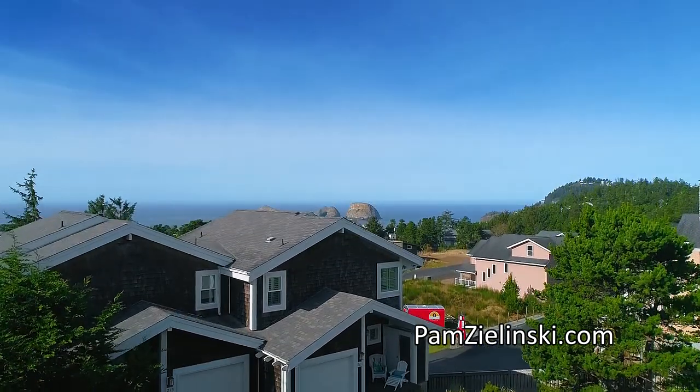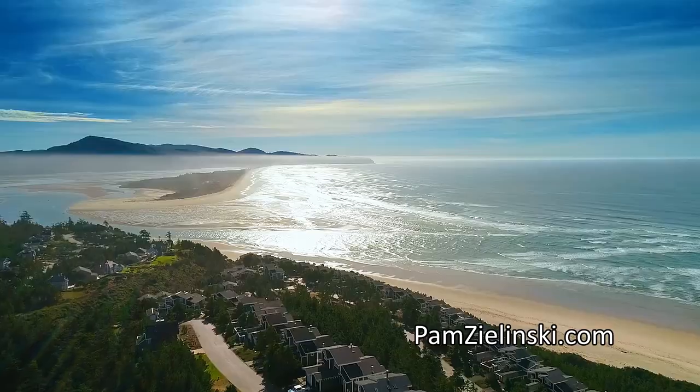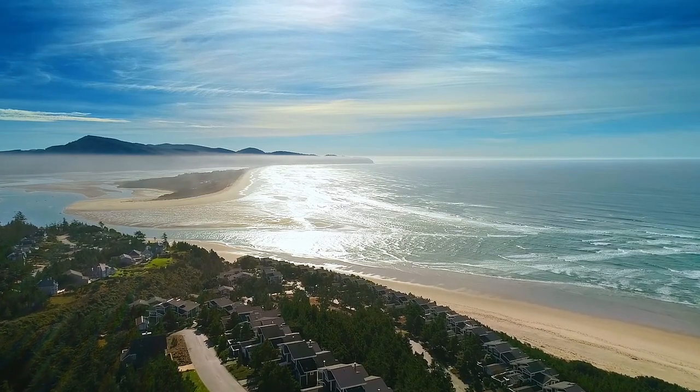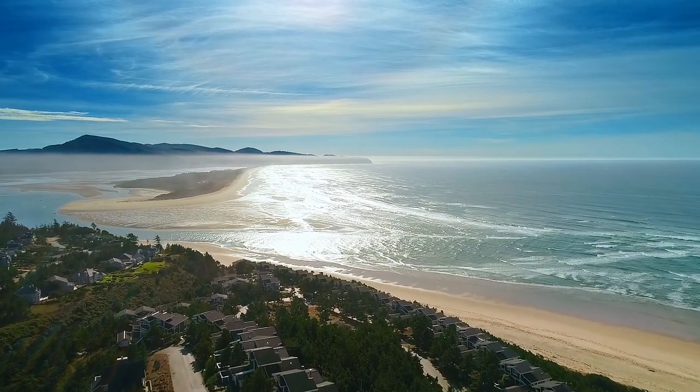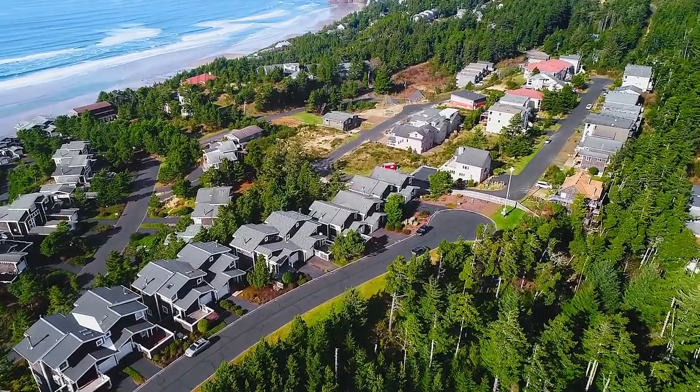This popular model is ideally located in this planned community of beautiful homes with beach stairs, a tennis court, and a picnic area. A masterfully crafted home with panoramic ocean views in a private setting — it's all waiting for you here in The Capes.